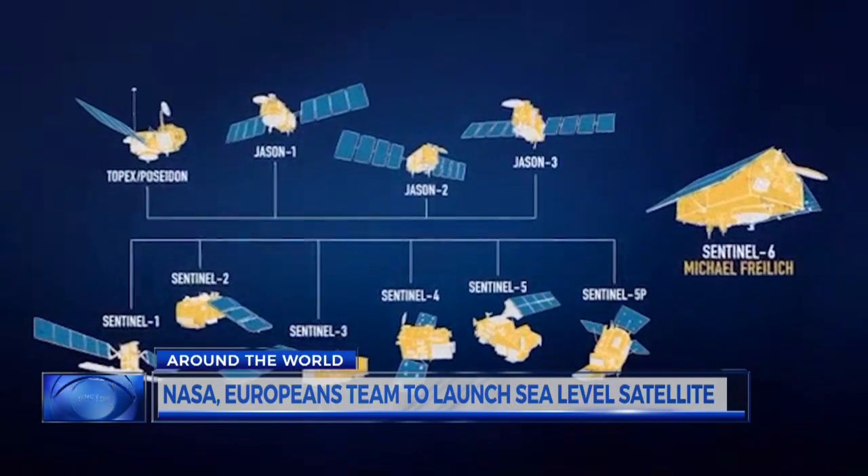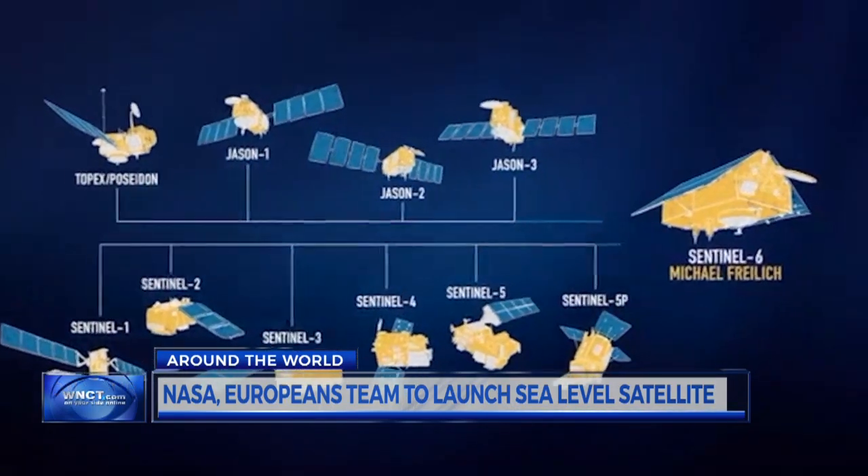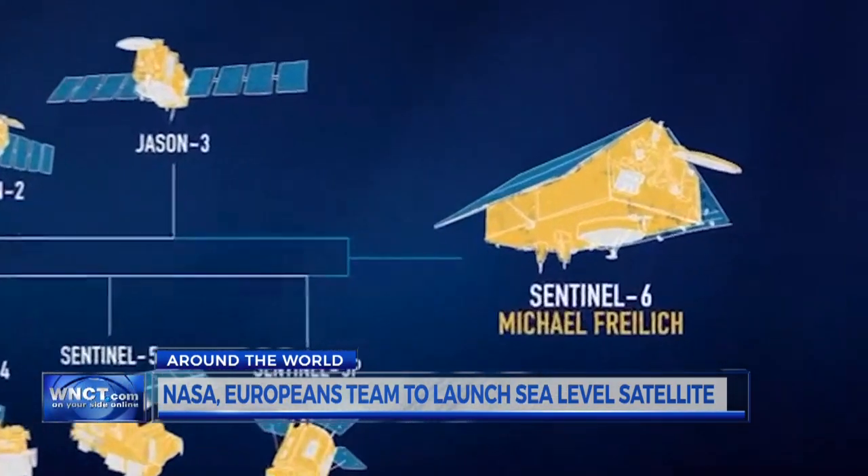When a column of seawater warms, it expands, and that creates a bulge on the surface that we can see with the altimeters. There are other satellites measuring sea level, but they don't have the resolution and accuracy of Sentinel-6.